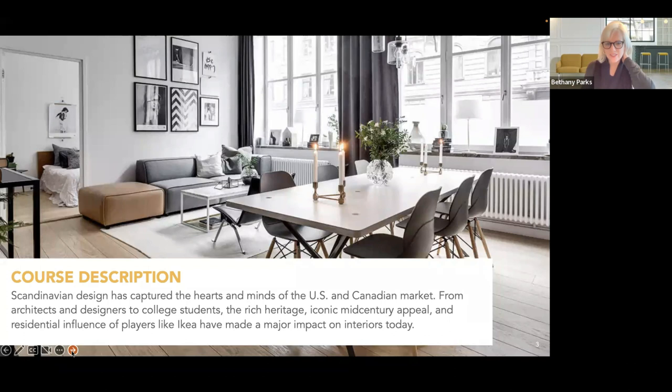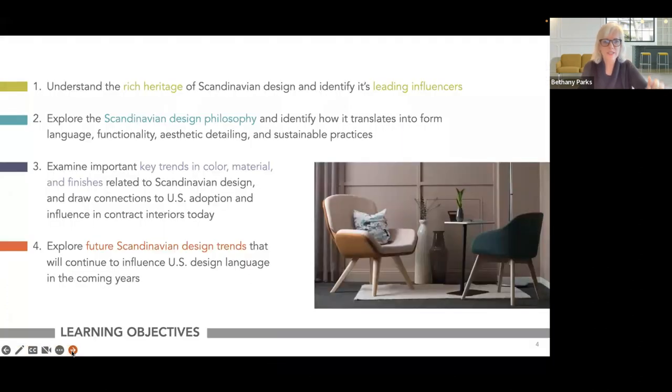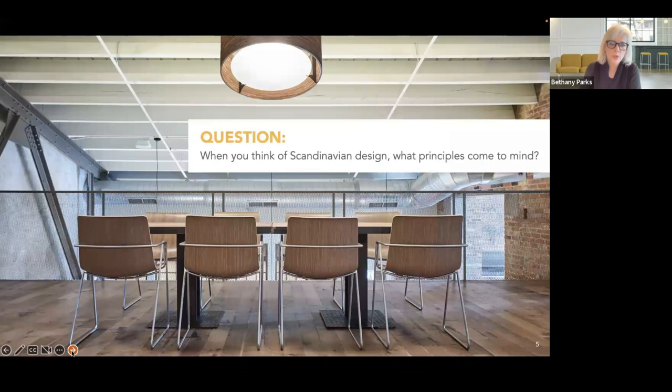It has been a movement in most recent years. Our first learning objective is to look back at the history — we're going to talk about the history, heritage, and influencers that got us to where we are today. Then we're going to talk about the design philosophy, current trends, and future trends we can anticipate seeing in Scandinavian design.